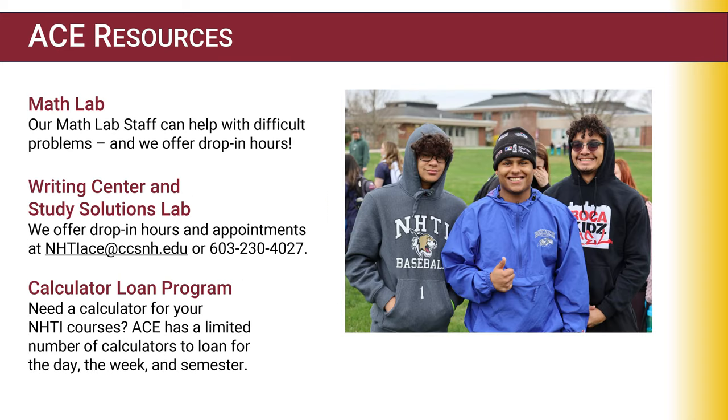We have a lot of resources available in ACE. The first is our math lab — if you have problems with difficult math, we offer drop-in hours where we can help you out. We also have the Writing Center and Study Solutions Lab, which offer drop-in and scheduled appointments at nhtiace@ccsnh.edu. If you need a calculator, we have a limited number available for loan — come in and inquire for your classes.